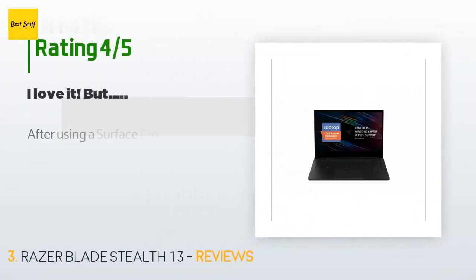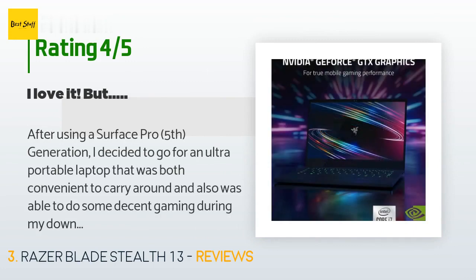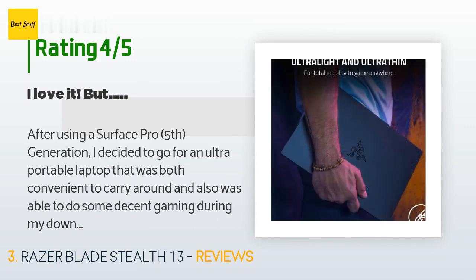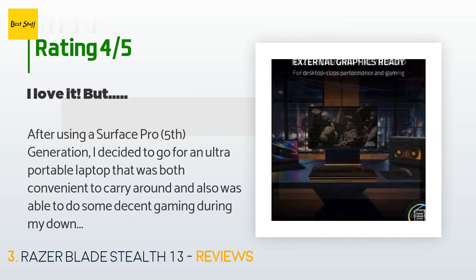This product has an average rating of 4.1 stars from more than seven customer reviews. A customer said: after using a Surface Pro 5th generation, I decided to go for an ultra-portable laptop that was both convenient to carry around and also able to do some decent gaming during downtime. I was deciding between the Zephyrus G14 or this one, but in the end I decided to go for this one.